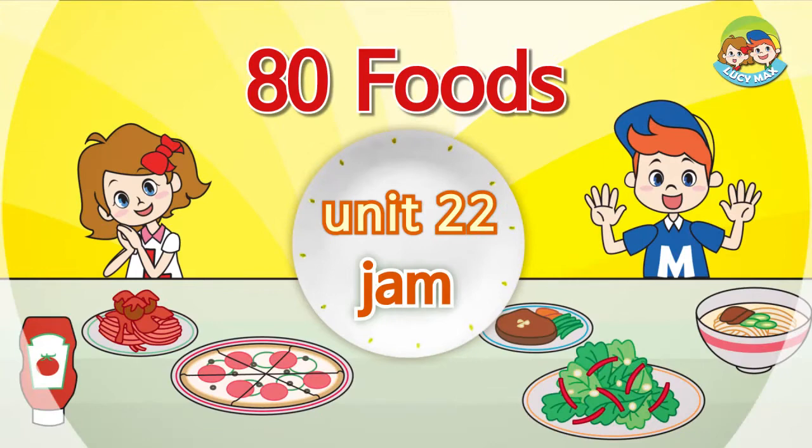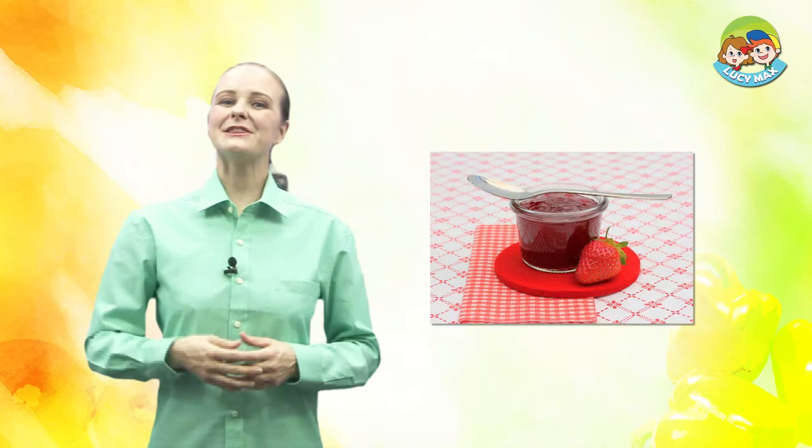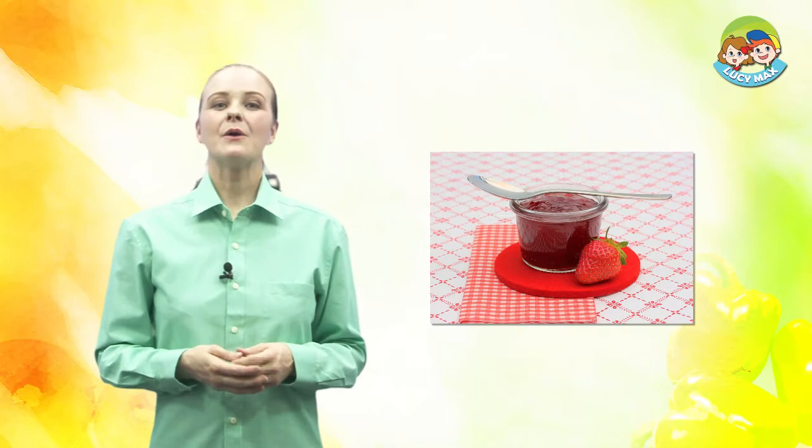Eadie Foods Jam. Hi, everyone. How are you today? It's good to see you. Today's food is jam. Look at the picture — it's strawberry jam. We spread jam on bread.